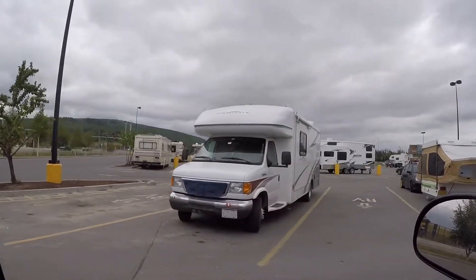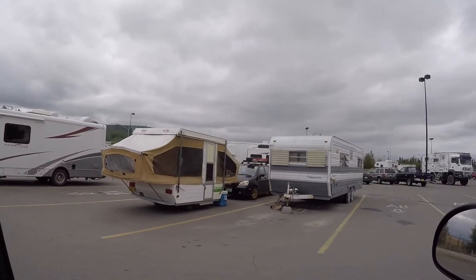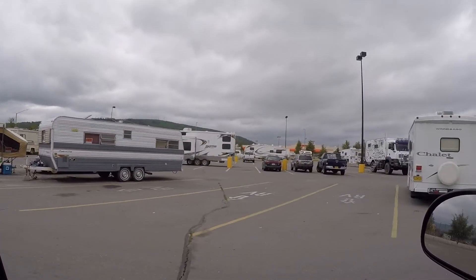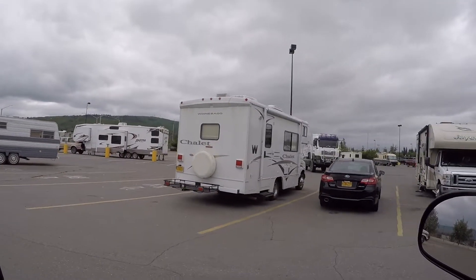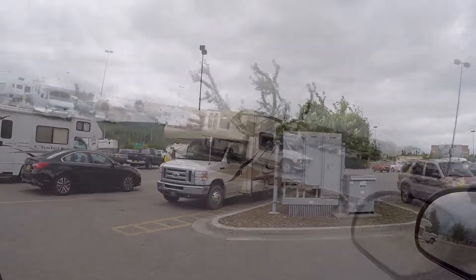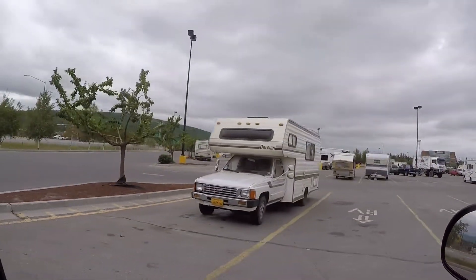That one's been to Mexico and Canada, from Quebec - got an Alaskan pop-out. Still got some campers here at Walmart. Oh, look at this sweet little Toyota Dolphin - nice!